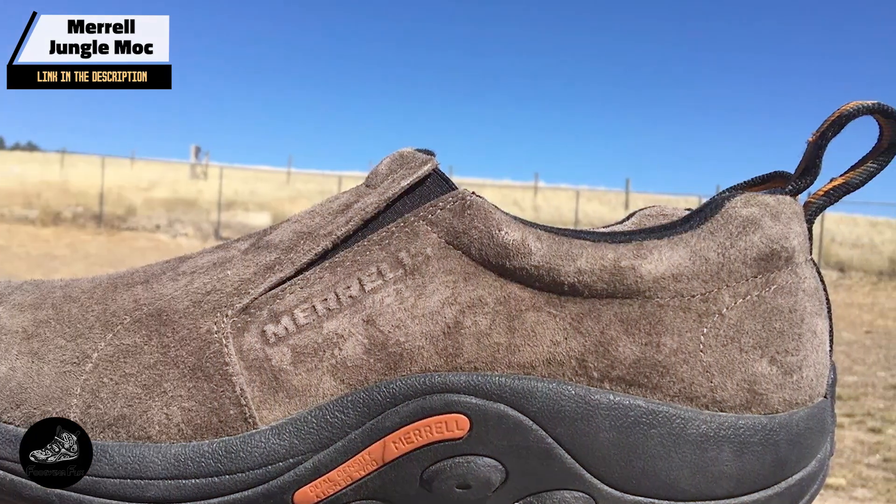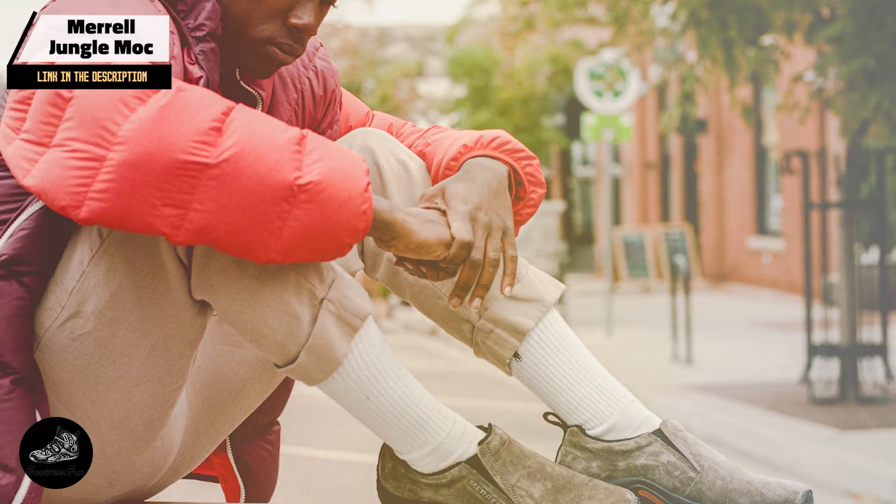Ideal for individuals who require a quick and comfortable footwear option, the Jungle Moc offers reliable support and cushioning. Its slip-on design makes it convenient for busy days, while the durable construction ensures it can handle daily wear. Suitable for various environments, this shoe balances comfort with practicality. Available in different sizes and widths, it caters to a variety of foot shapes. Crafted from high-quality leather, the Jungle Moc is built to last, with a sturdy construction and reliable outsole that can withstand regular use with occasional cleaning and conditioning.